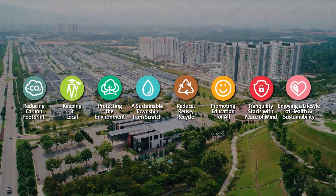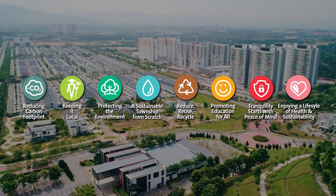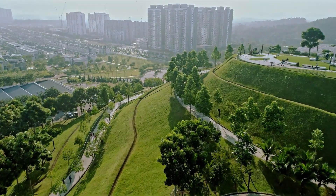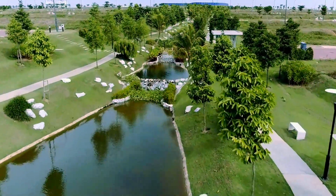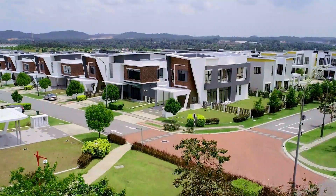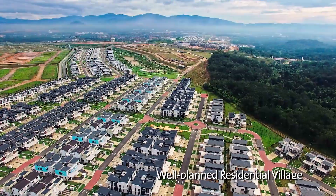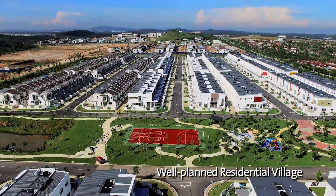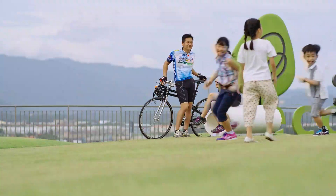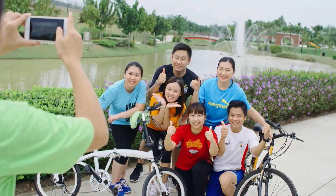Based on the eight tenets of the Live Green DNA philosophy, the inspired master plan was crafted to take maximum advantage of the natural existing topography instead of making forced changes. Homes in Setia EcoHill are set in residential villages, with each village comprising an ideal 300 home units, aiming to encourage community interaction and neighbourhood watch.